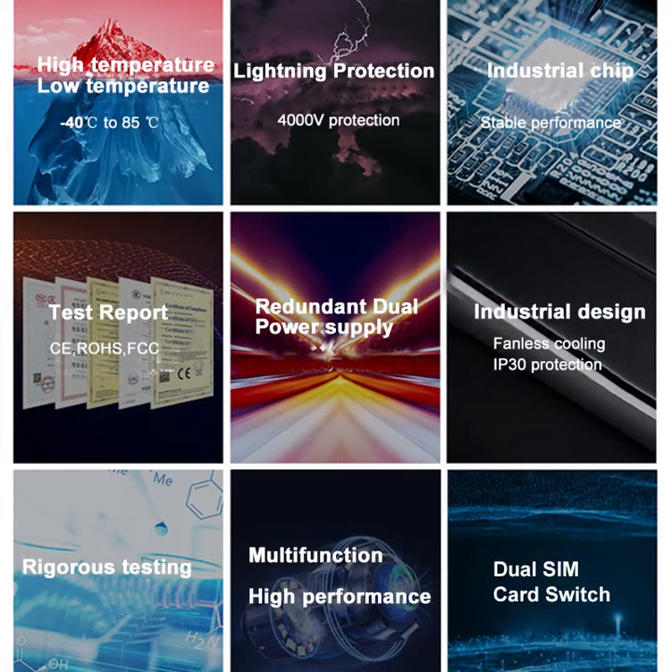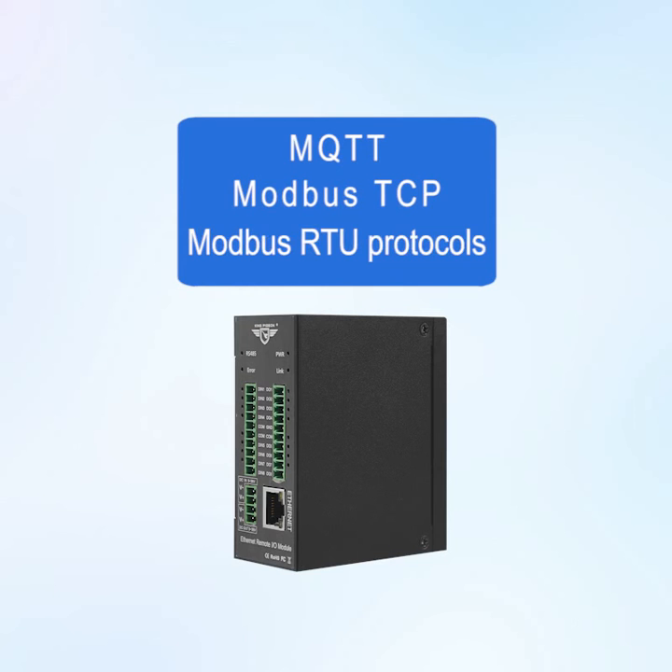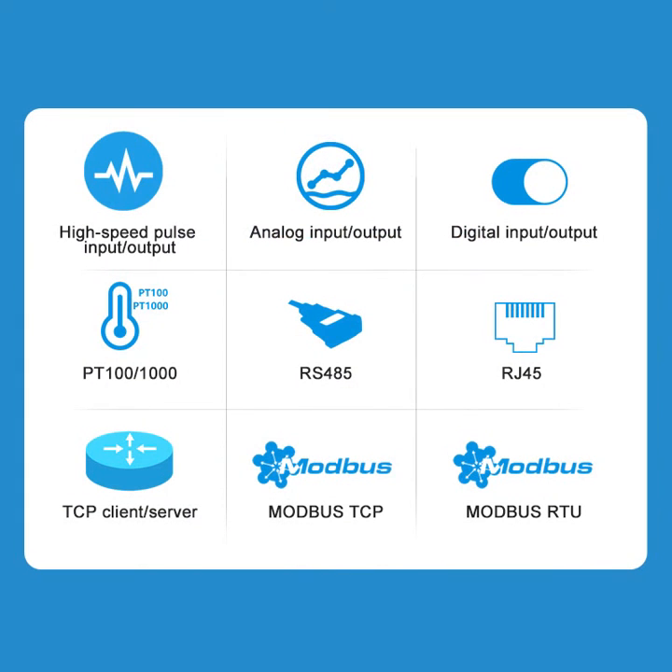It adopts a metal shell to enhance EMC resistance to electromagnetic interference. It supports MQTT, Modbus TCP, and Modbus RTU protocols, and provides TCP client and TCP server services.